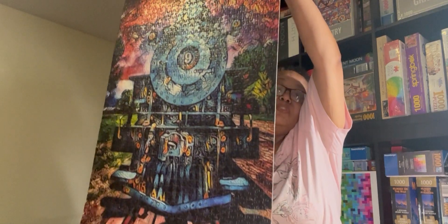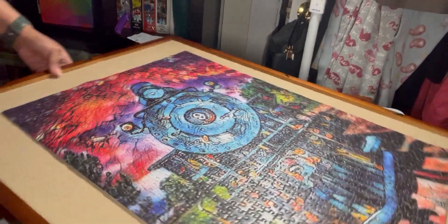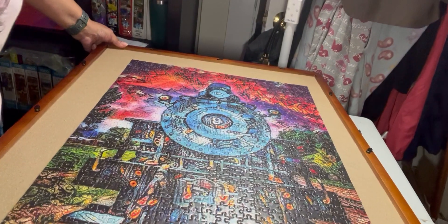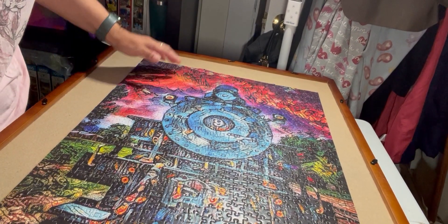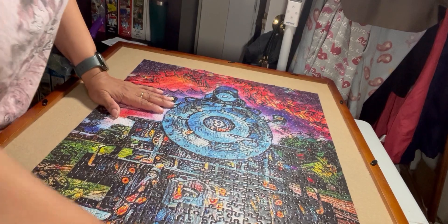This is a Depot Street brand, and it's called Iron Horse number 9. It's a portrait jigsaw puzzle. As you can see, I'm going to lay it down with absolutely no problem. Let's see if we can get it back on there — there you see it in all its glory.